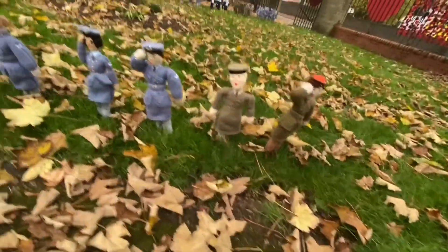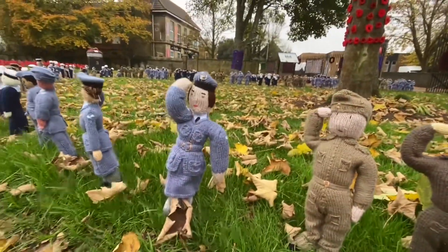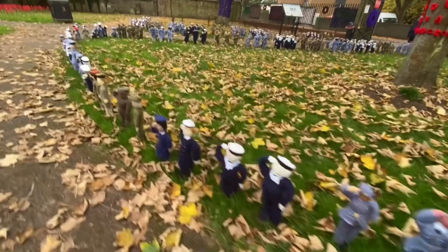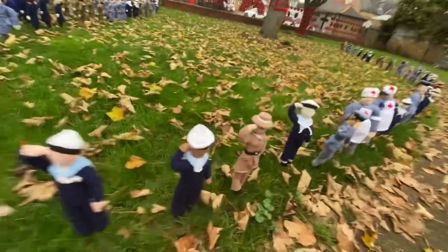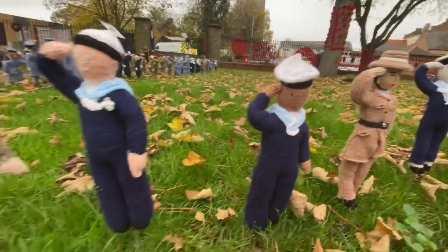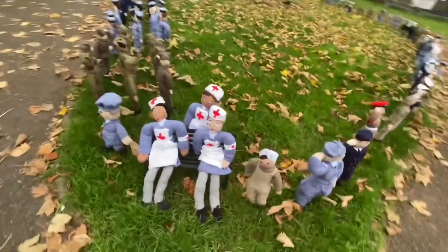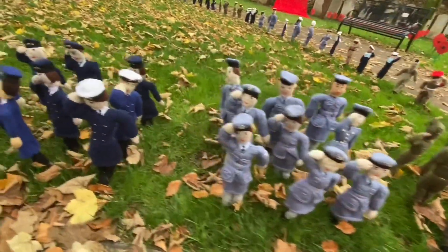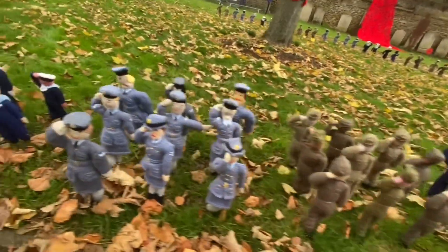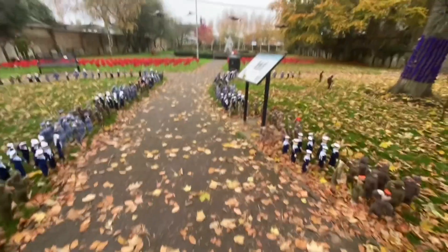I'll go over into works here as well. Oh, soldiers! They're just so good. They're just so good. They've got a red thing — they're looking at the fight, they've got a red scar. They're so cool. They're nurses.